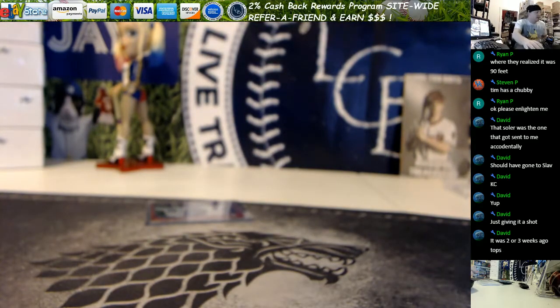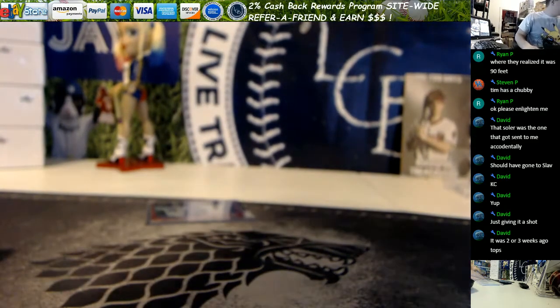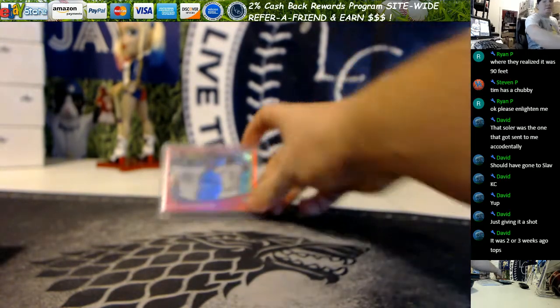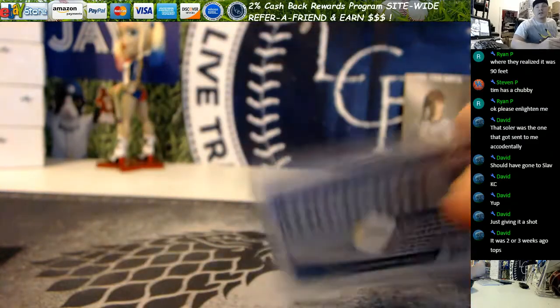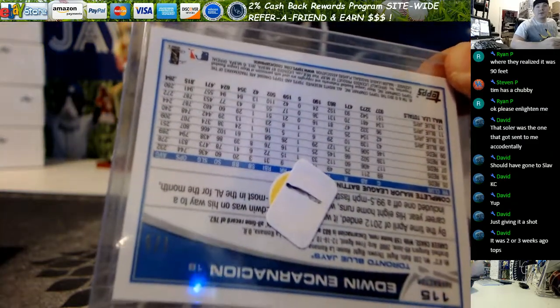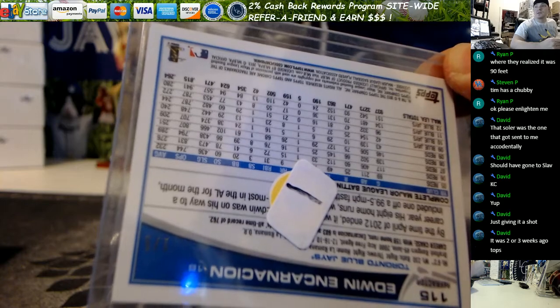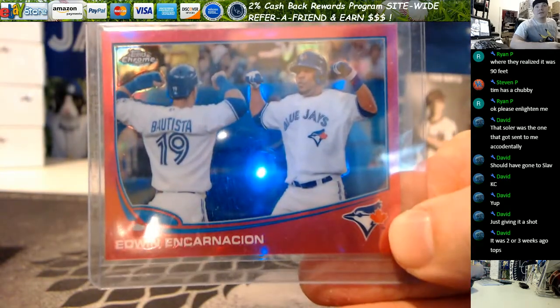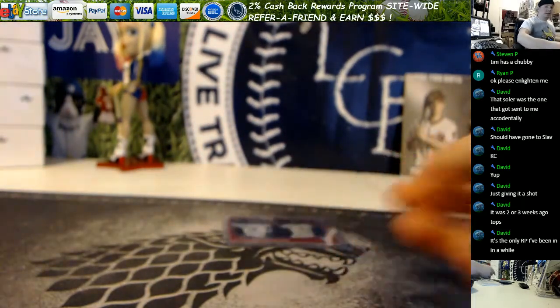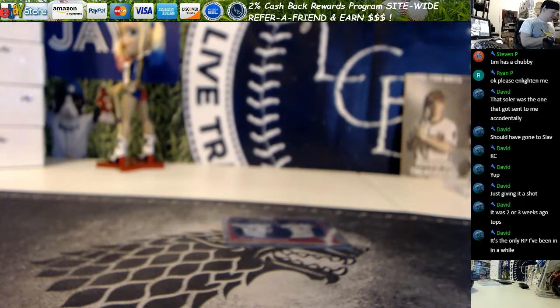Okay guys, this is why this Edwin is so important. These pinks were so hard to find — numbered out of five — I honestly felt like they were rarer than the Super Fractors, because almost all the Supers came out. Could not ever find that pink. And this is why it's so important — there's the only one missing!